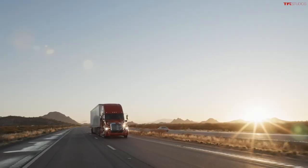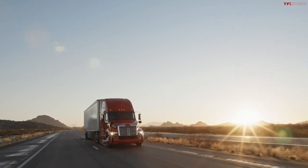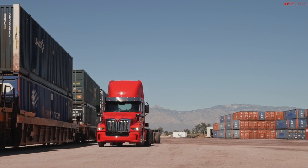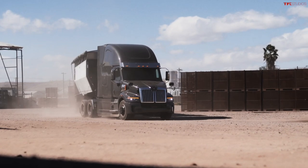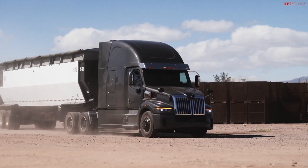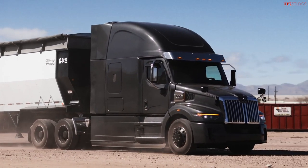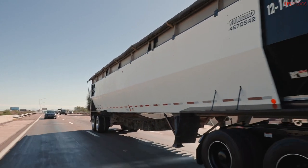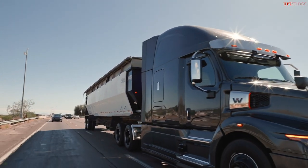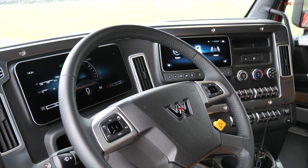The all-new 57X comes with a huge range of options — everything from a DD13 to a DD16 diesel engine, all the way to natural gas powertrains, and the option of a manual transmission. The truck also has four cab configurations: a day cab, a 60-inch mid-roof, a 72-inch mid-roof, and a stratosphere cab. You can spec everything from frame thickness to different axle, suspension, and brake configurations, as well as different size DEF tanks and fuel tanks. A lot of the driver assistance technology is optional and may not be every old-school semi truck driver's cup of tea.